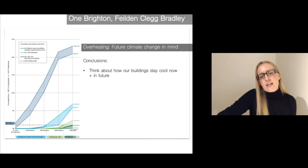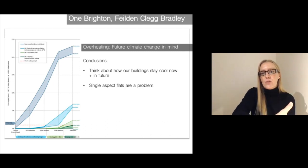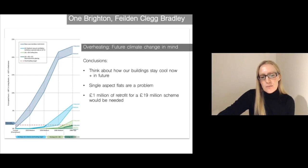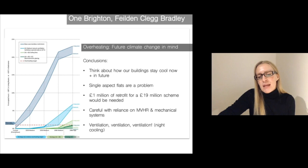The architects, together with the engineers, looked at how different measures can try to keep this overheating to an acceptable level over time. The second lighter blue scenario shows optimal natural ventilation — really opening windows very wide when it was still cool outside — which significantly reduces overheating compared to the current situation. Installing ceiling fans alongside wide window ventilation was even more effective. But what was most effective, particularly when looking at the warming climate and later in the century, was changing the glazing specification to cut out some of that overheating and solar gain entering the spaces. The conclusion was that it's really important to think about how our buildings stay cool now and in the future. It was already a problem now and only going to get worse. Night cooling — ventilation, ventilation, ventilation — is so important to reduce overheating.